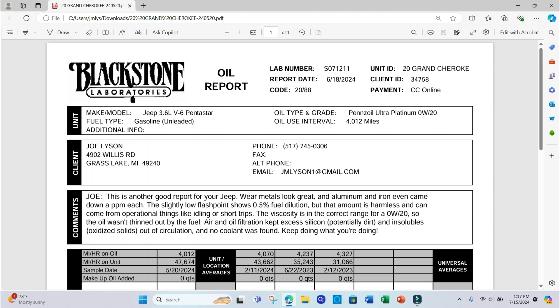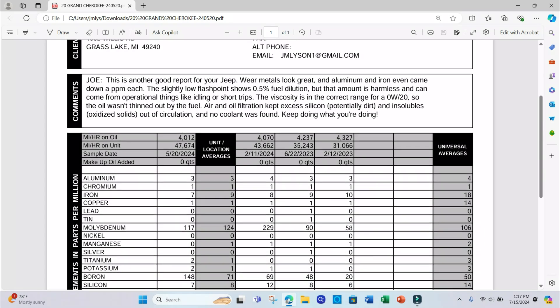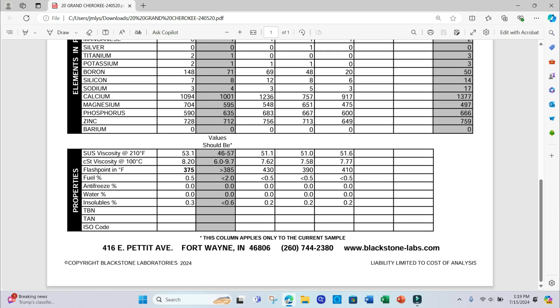Let's take a closer look at this. This is the report on the Grand Cherokee — a lot of good information here. In this upper section, these are the different elements found in the oil, which are pretty much your wear metals coming from the engine. Elements like molybdenum, calcium, magnesium, phosphorus, and zinc are actually additives that the oil companies add to their oil. Down at the bottom are the physical properties of the oil.